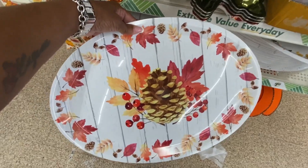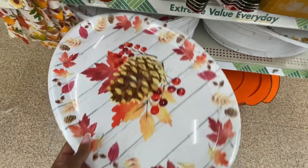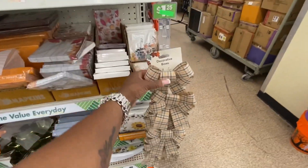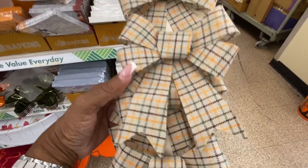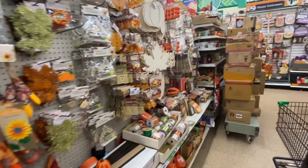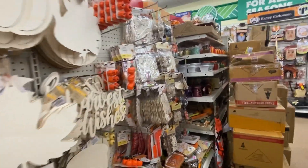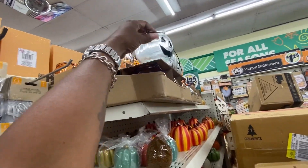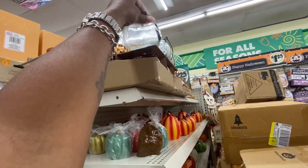Pine cones — what says fall more than some leaves with some pine cones? These are some cute little plaid bows. These over here look more like Halloween — yeah, that's Halloween.